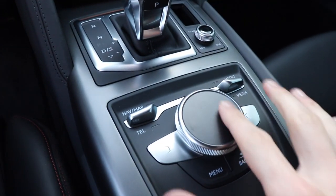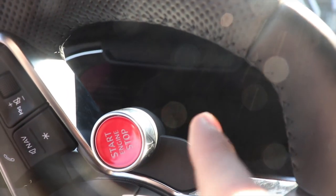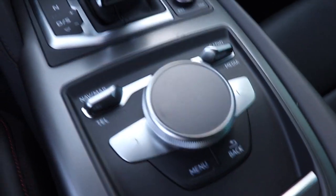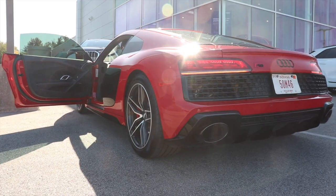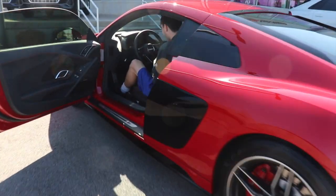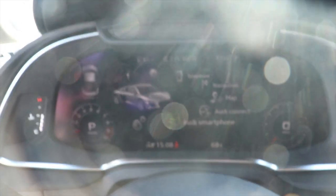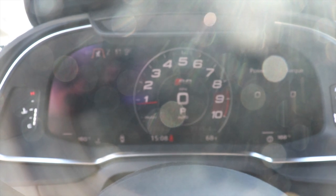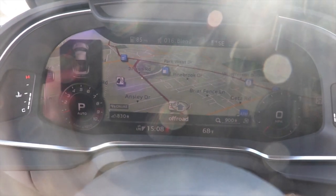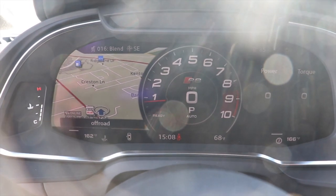Right here you can swipe or turn it and control different things up here in the cockpit, and you can use your navigation and whatnot from here as well. That naturally aspirated V10 just roared into life and it sounds awesome. You can do a lot with the cockpit — you can have your gauge cluster and your navigation or different apps all the way up, or vice versa.